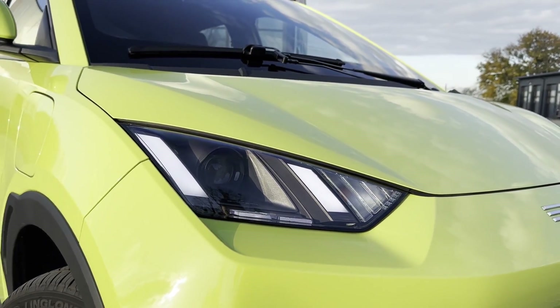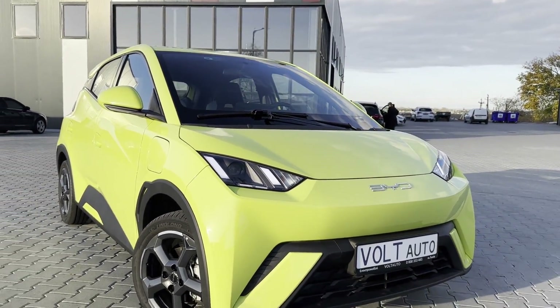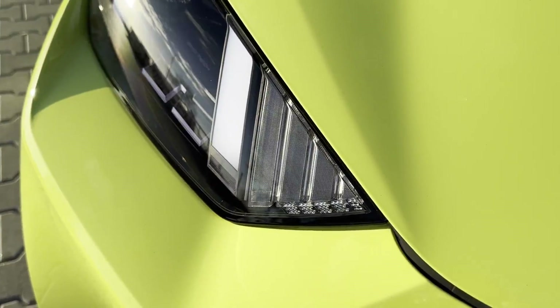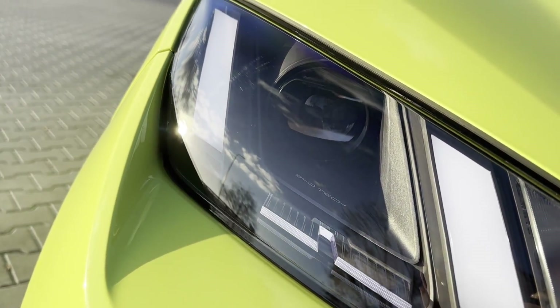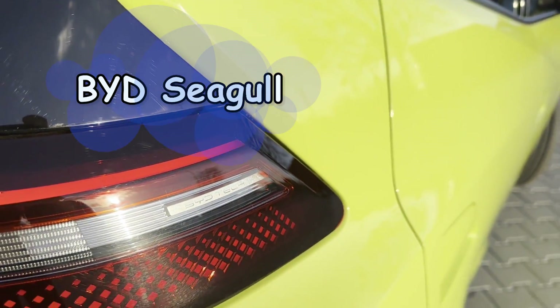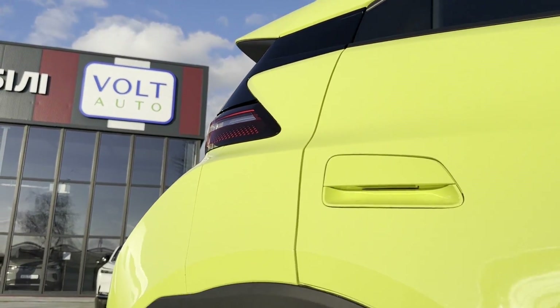Hello everyone! Today, I have an unexpected model in front of me. When I reviewed the BYD Dolphin electric hatchback, I was confident that it was the smallest model in the Ocean lineup. However, I pleasantly made a mistake. In the middle of spring 2023, the Chinese market saw a new model from BYD – the electric city car BYD Seagull. And this is the car that I have for review today. You're watching the VOLT AUTO channel.